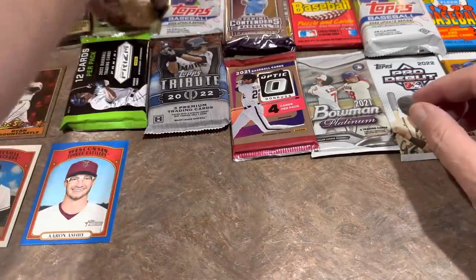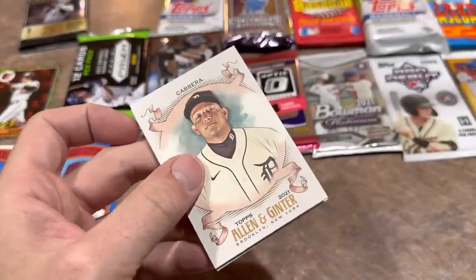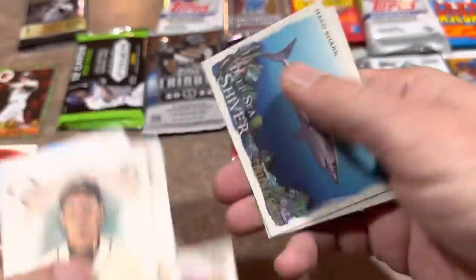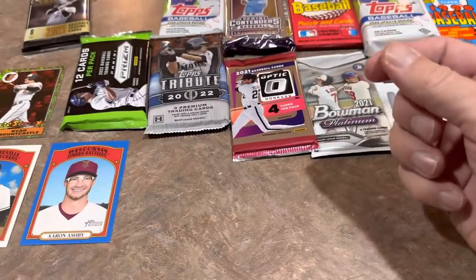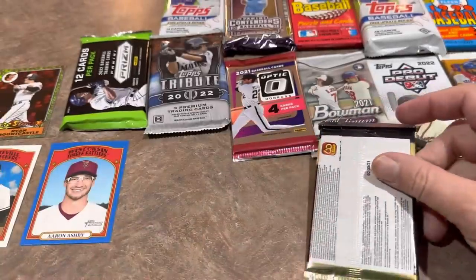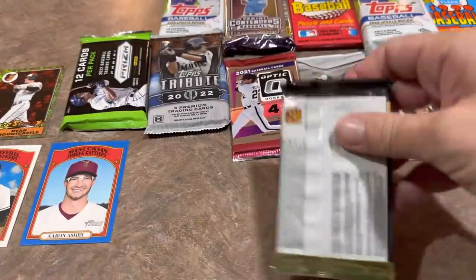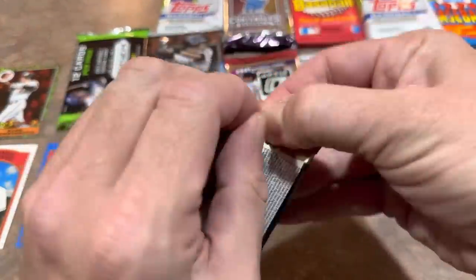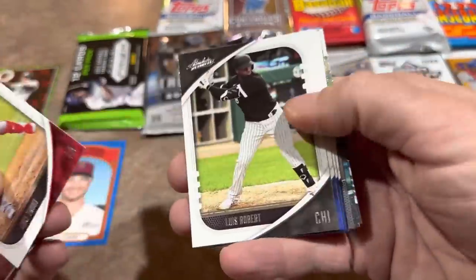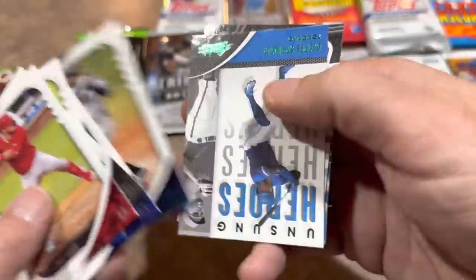Let's do Allen & Ginter from 2021 — we'll also be breaking some 2022 Allen & Ginter tonight in the team break. I don't actually love the minis; they always make my card stacks wobbly when I'm sorting after opening. Next is the Absolute pack — there's Mike Trout. There's actually a new product with a graded Mike Trout card in each pack — I didn't buy it but I'm thinking about it.